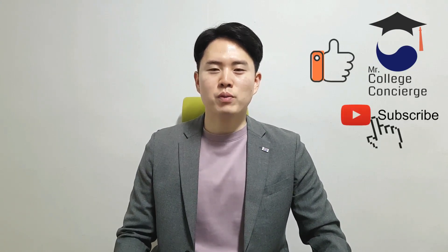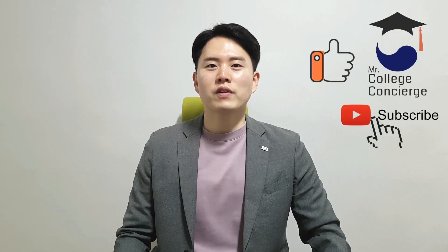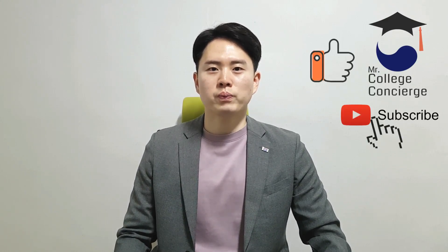After you watch this video, I'm certain that you will be more confident in preparing for the 2022 GKS for undergrads. Before you watch this video, please like and subscribe to my channel — it will definitely help me keep making informative videos for you. Alright, now let's take a look at the application guidelines with me one by one.